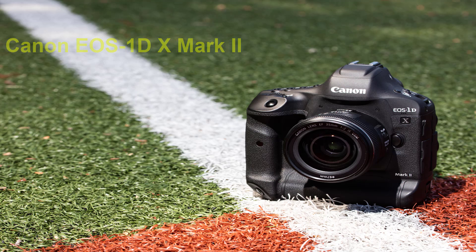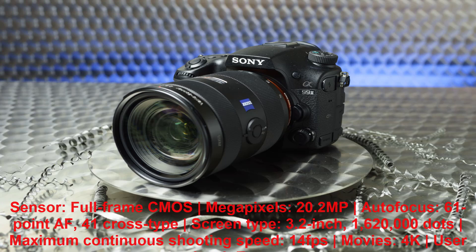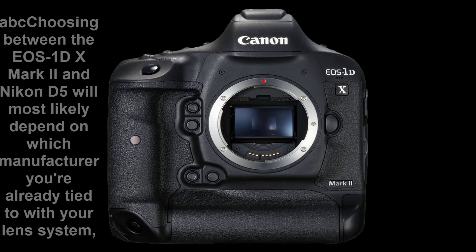Canon EOS 1DX Mark II. Canon's latest top flight DSLR is a speed machine. Sensor: full-frame CMOS, 20.2 MP. Autofocus: 61 AF points, 41 cross-type. Screen: 3.2-inch, 1,620,000 dots. Maximum continuous shooting speed: